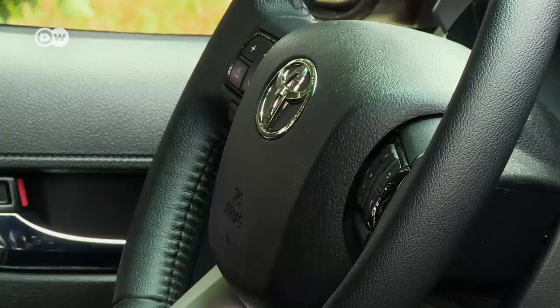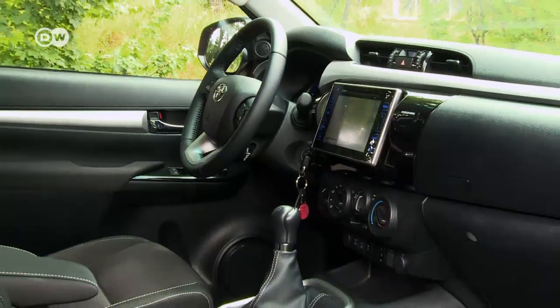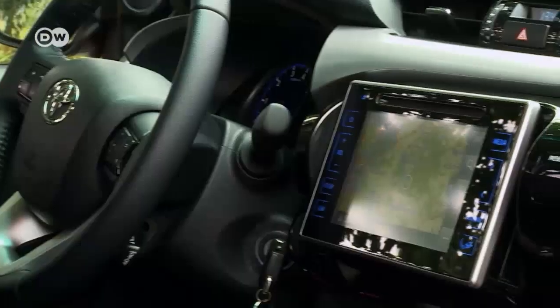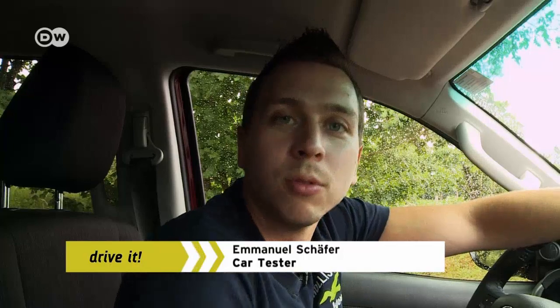The Hilux's interior is stripped down, but you won't have to do without sat-nav. While the Hilux is a utility vehicle, says Immanuel, you don't get that feeling from the interior, because Toyota has made these synthetic materials look like leather. The surface even has mock stitching — it's not actual leather, it's a single piece of plastic. It's cheap to produce and resistant to scratches and the like.